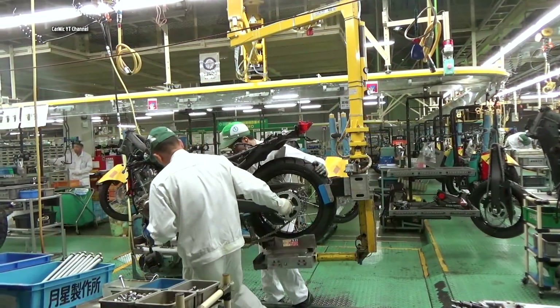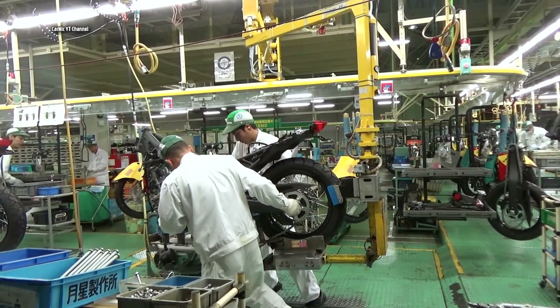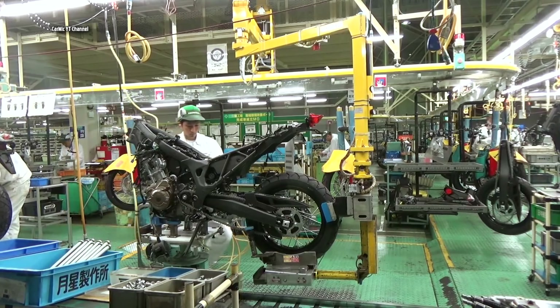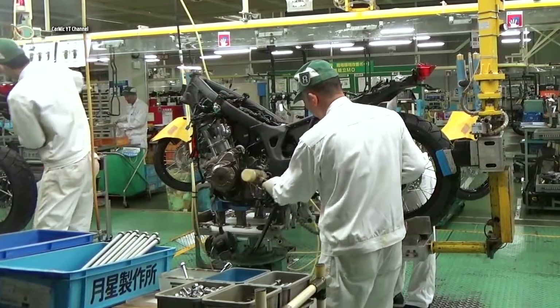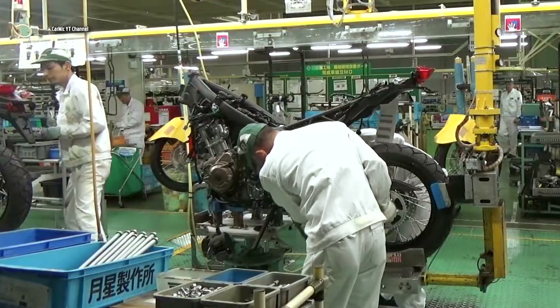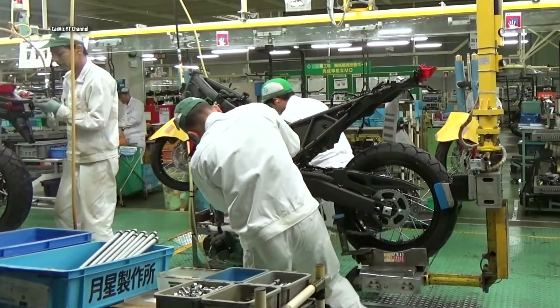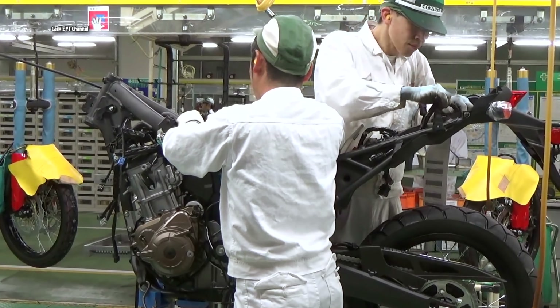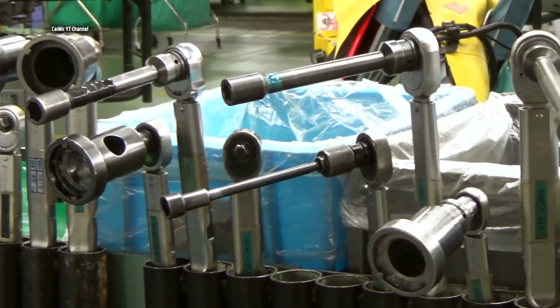Located in a nature-rich environment, the factory is about 36 times the size of the Tokyo Dome Stadium and is Honda's only production facility for motorcycles in Japan. The site is also actively engaged in environmental protection and energy conservation measures, such as no emissions from the source, effective use of valuable resources, and appropriate waste treatment.